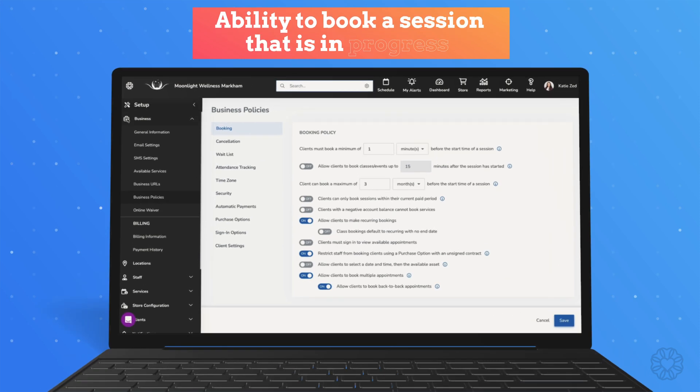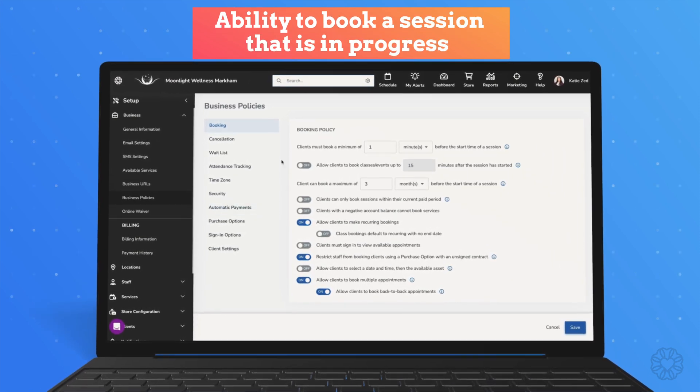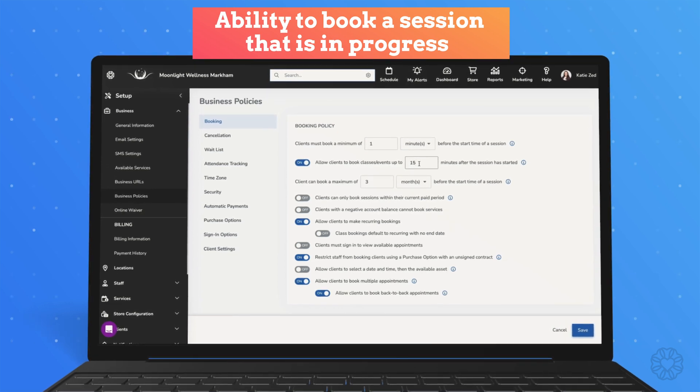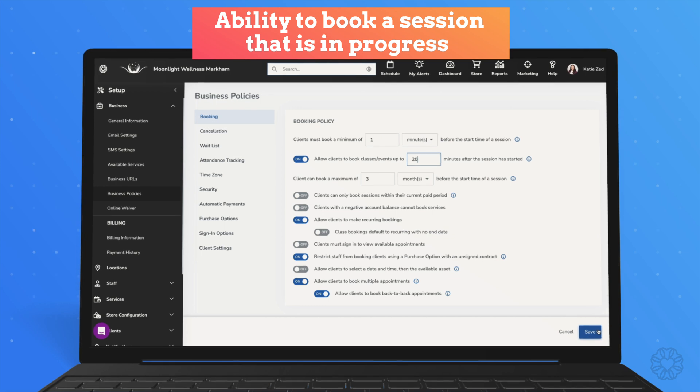Here's another feature that you guys have been requesting — the ability to add a new business policy that allows clients to book classes and events that have already started. This new feature streamlines the process, eliminating the need for staff to assist those latecomers. You know how it is — they come to the studio a few minutes late, and you need to get them into the class as easily as possible. That's what this feature is about.